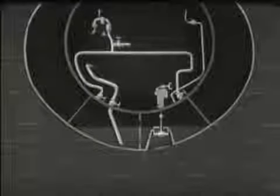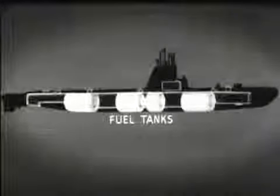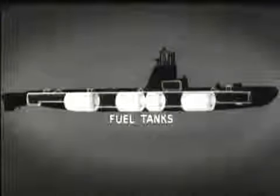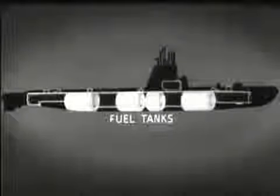The negative and safety tanks, as well as the variable ballast tanks, are strongly constructed to withstand full submergence pressure. The fuel tanks of the submarine are also fitted around the pressure hull. These tanks contain the fuel oil for the diesel engines. We have seen the pressure hull and the tanks which form the outer hull. Now the addition of the superstructure completes the submarine.